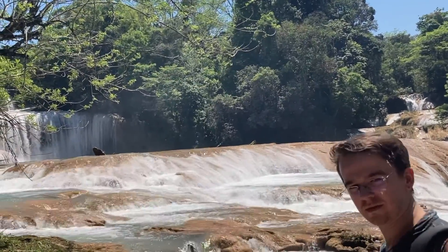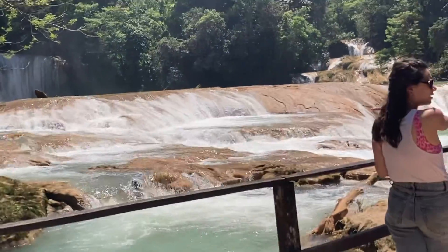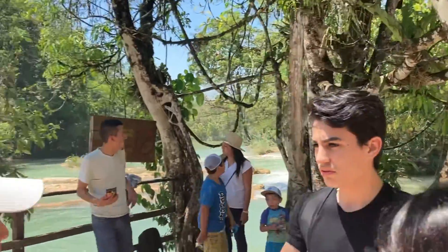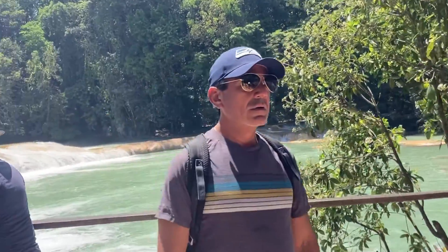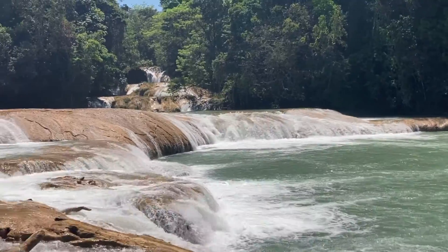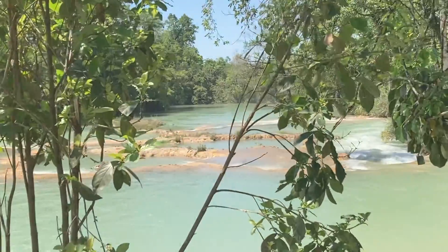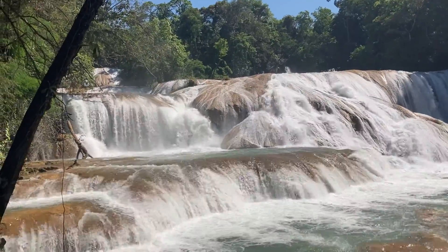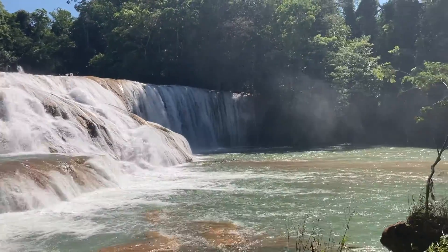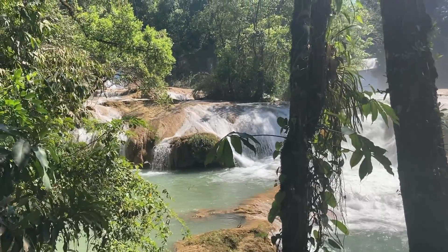Here we are at Agua Azul. These waters are known for having nice different shades of blue, turquoise, and emerald. It's a busy day out here — a hot day. Agua Azul in all of its glory. We were swimming a little bit further out where it's safer. Another great lookout point here at Agua Azul.